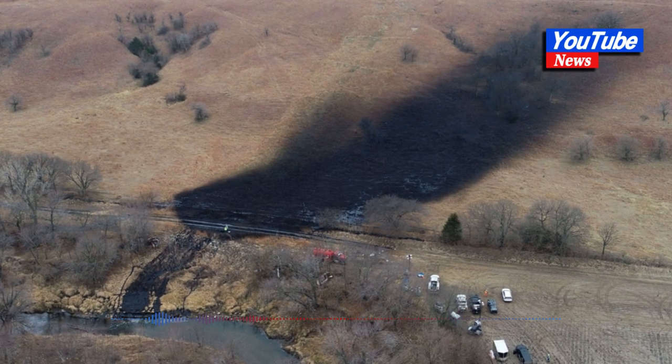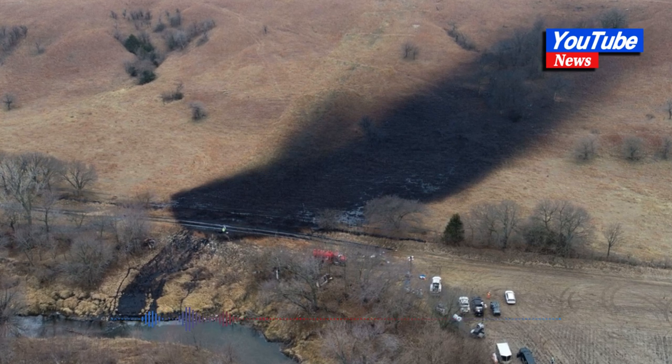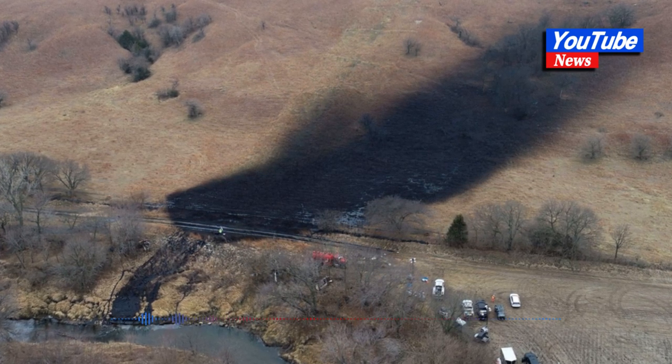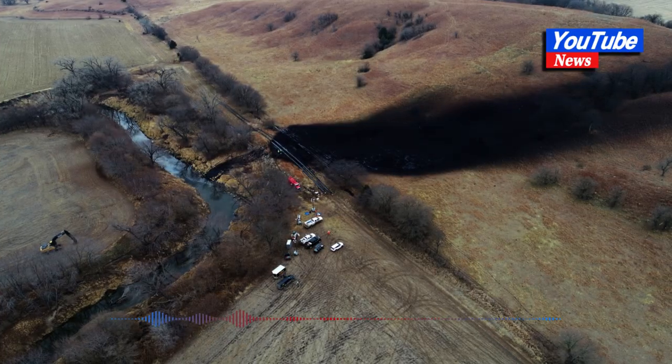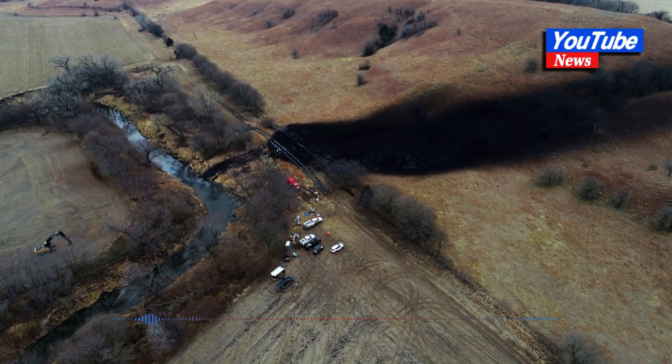"We are unwavering in our commitment to fully remediate the site and are taking action on the recommendations from the RCFA," said Richard Pryor, president of Liquids Pipelines at TC Energy, in a statement.